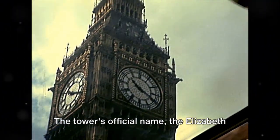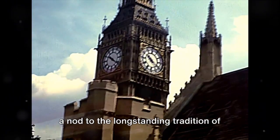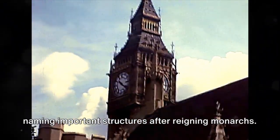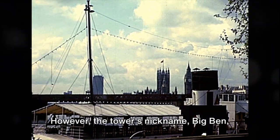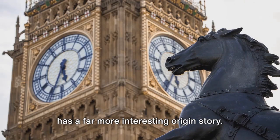The tower's official name, the Elizabeth Tower, is a tribute to Queen Elizabeth II, a nod to the long-standing tradition of naming important structures after reigning monarchs. However, the tower's nickname, Big Ben, has a far more interesting origin story.